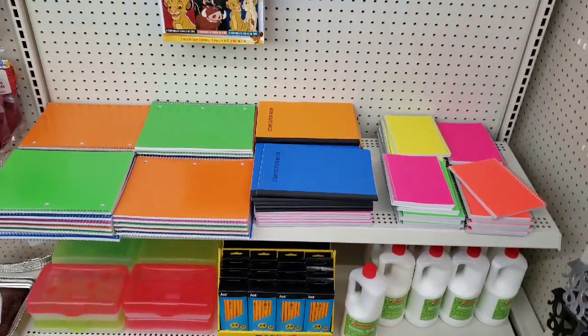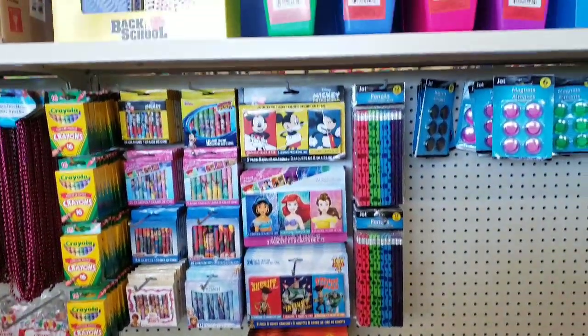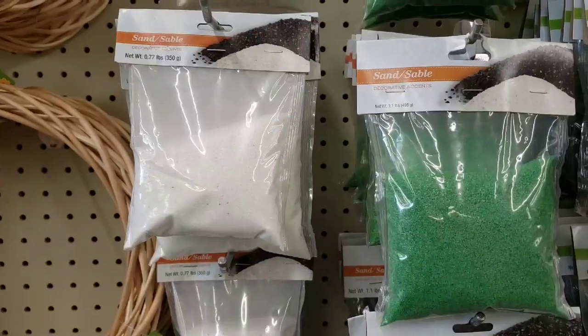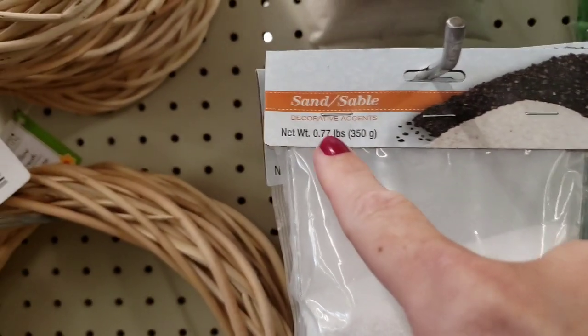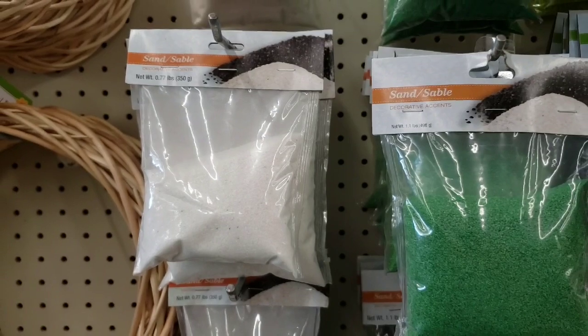They're starting to get their section all organized for back-to-school goodies. Wanted to show you — look, it was 1.1 pounds and it's shrinking down to 0.77 pounds. Things are shrinking.